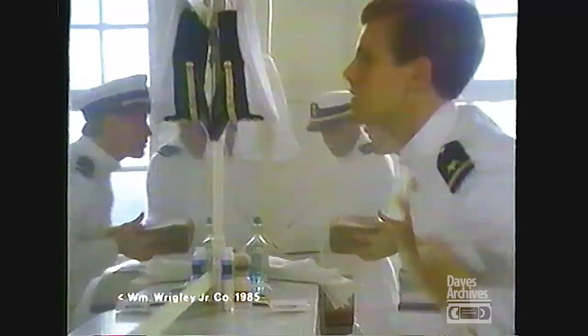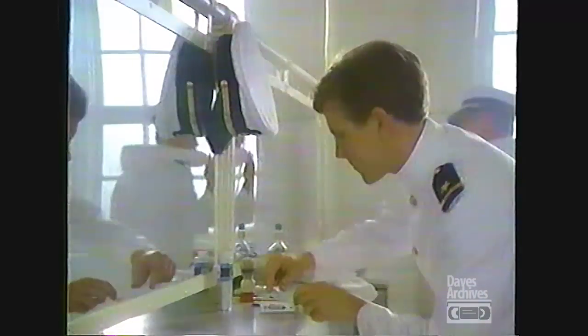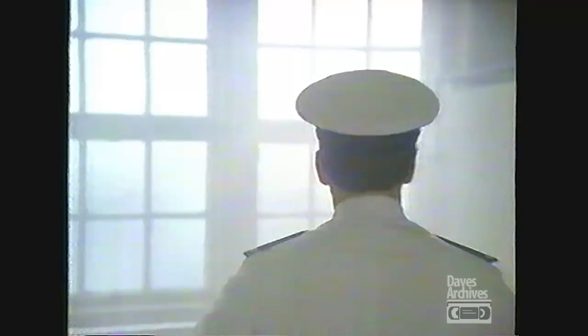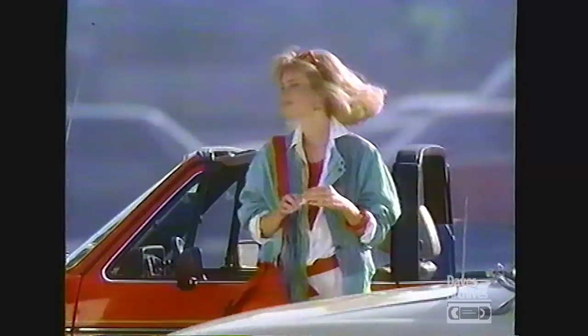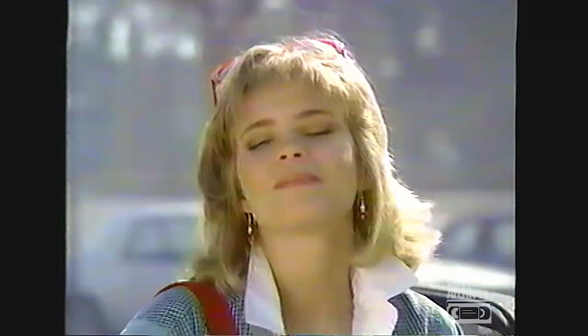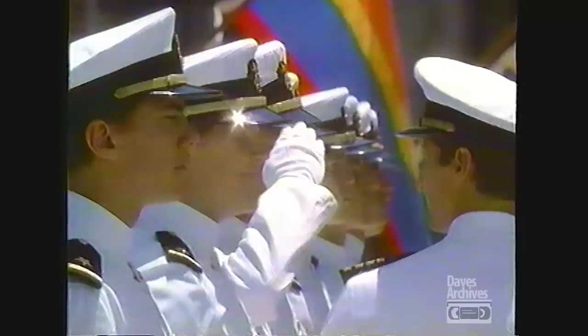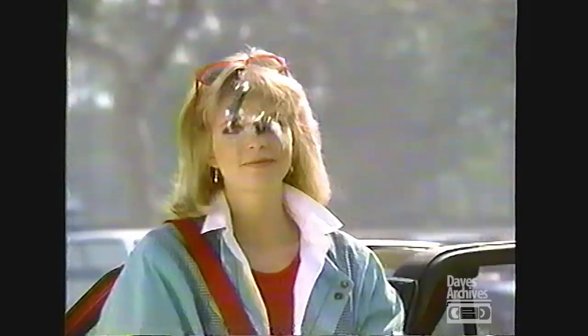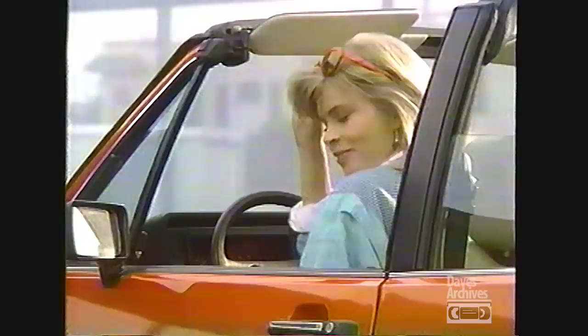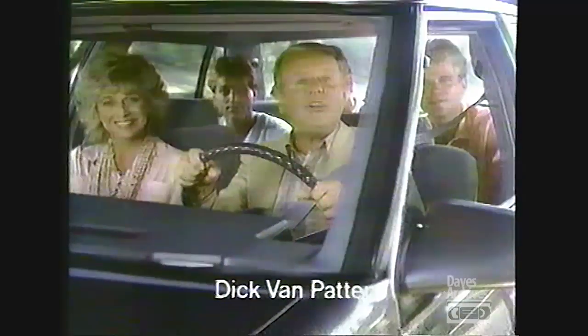That cool, refreshing feeling of Wrigley's Spearmint Gum puts a sparkle in your eye, a spring in your step, and makes things lots of fun. It's that little lift from Wrigley's Spearmint Gum. It's that little lift — come on and get you some. That clean, fresh taste — it's Wrigley's Spearmint's got that little lift that means a lot. It's that little lift from Wrigley's Spearmint Gum. Why change a good thing?